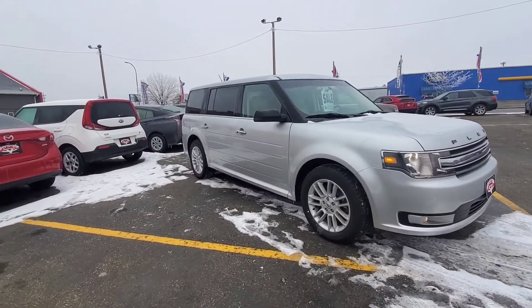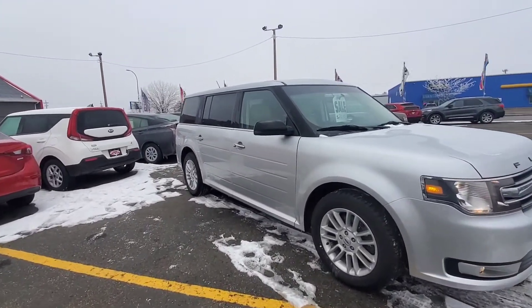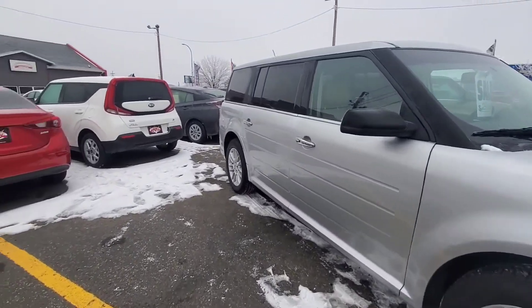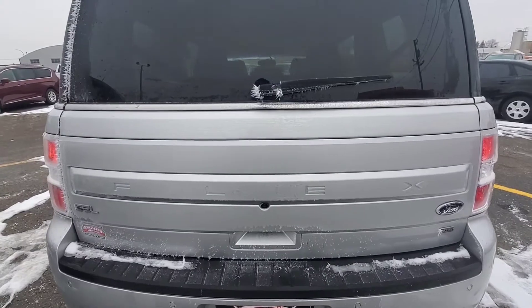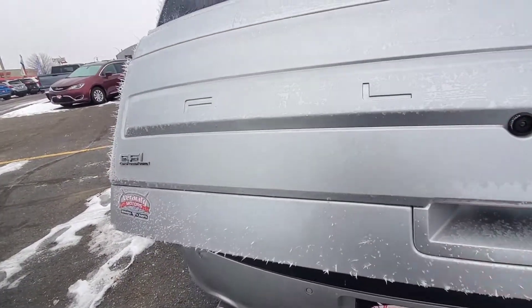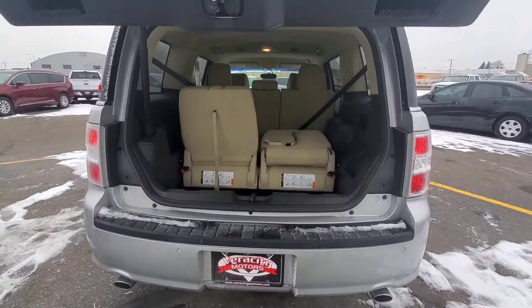We do have backup sensors as well as a backup camera, rear window defrost, and dual exhaust. Very nice looking Flex. This door also has the proximity key and push button lock. Let's go check out the cargo area, then we'll go inside and check out the interior. Both of these Flexes have the 3.5 liter V6 engine. We're in the back here of the SEL — all wheel drive vehicles as well. We do have a power lift gate on this SEL.